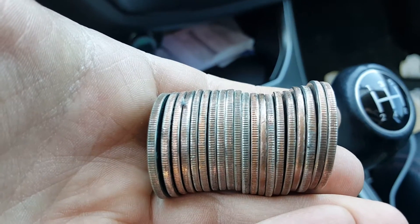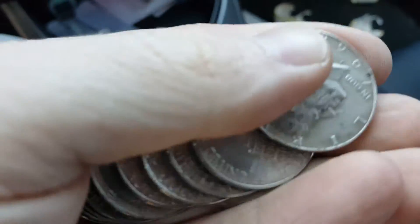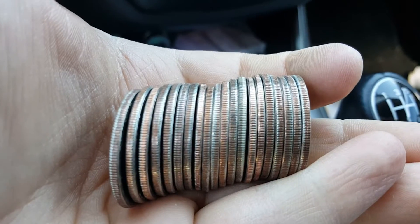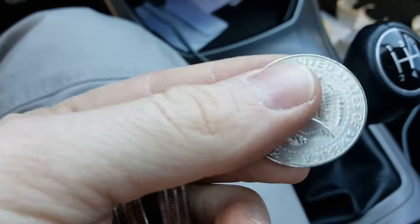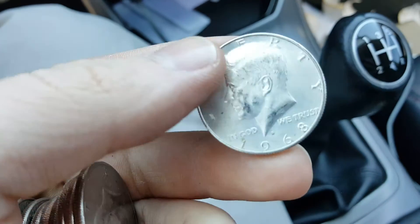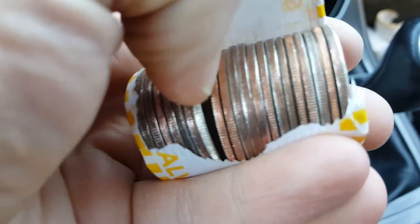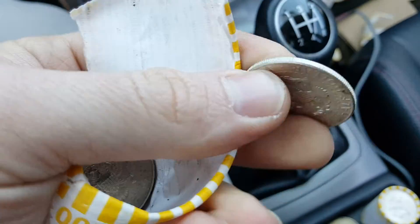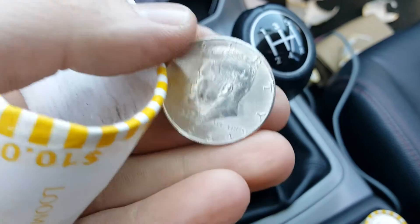Very next roll, this one right here - 67. Got another one right here, back of it - 68. That's what we'd like to see, real bright white rim. There's another one, see what she is - 64. 90 on the board, good deal.